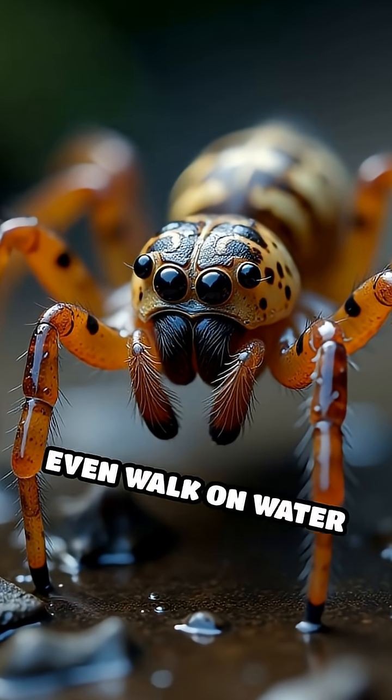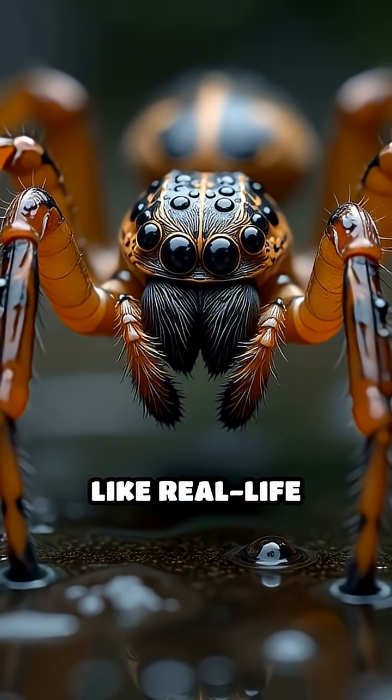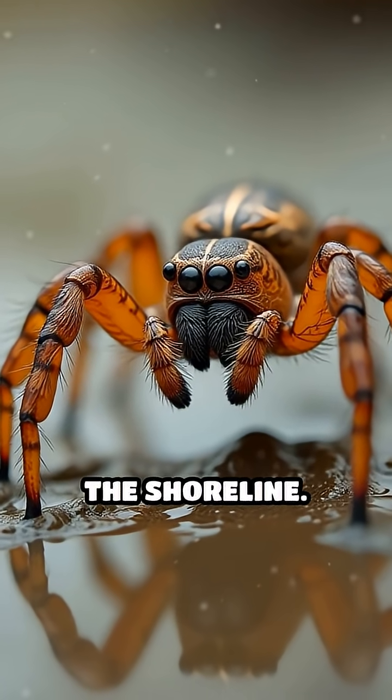Fishing spiders can even walk on water thanks to tiny hairs on their legs that repel water, making them look like real-life superheroes. They inject venom to paralyze their catch and then feast on it right at the shoreline.